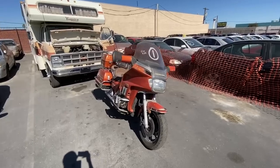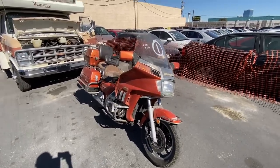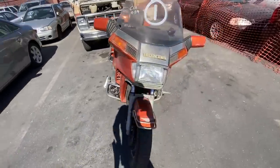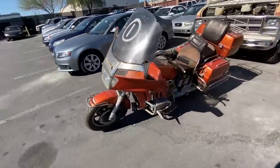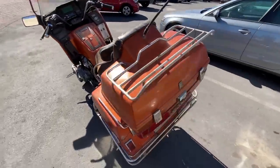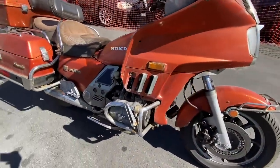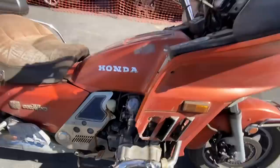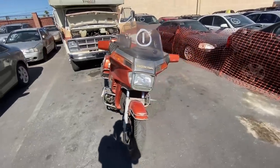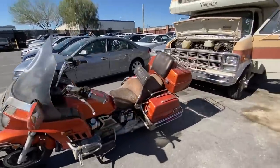First up on the list, we got a 1984 Honda Goldwing. The mileage is unknown. Not really a motorcycle type of guy, especially with this old bike, but hey if you like it I love it. This thing is super old — looked like what Mel Gibson was on in the first Lethal Weapon. Anyways, let's get to the cars.